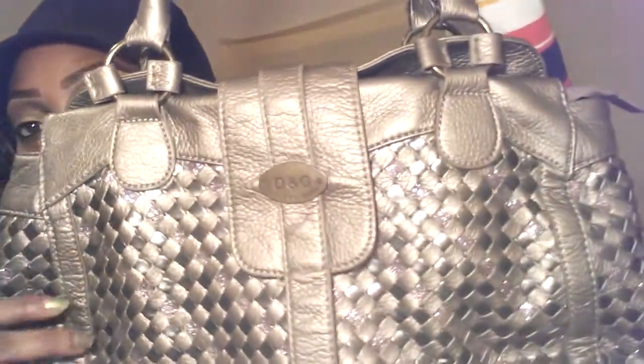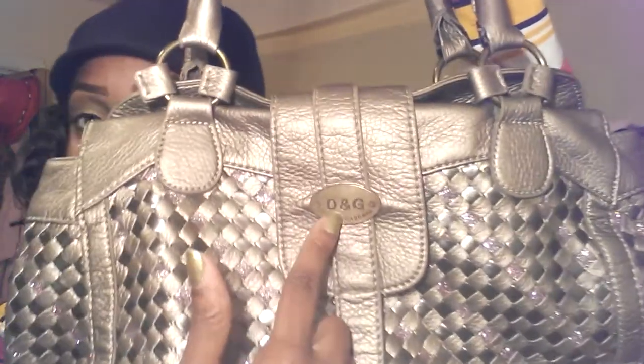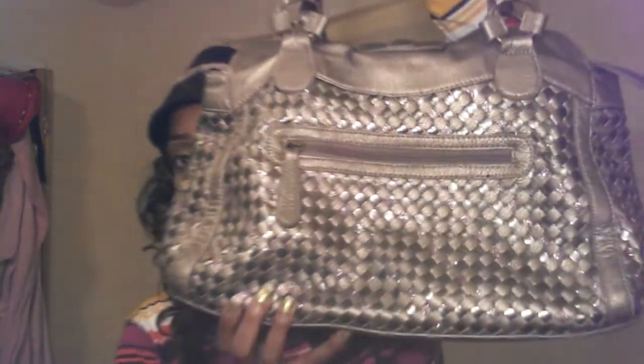Okay, this next purse is a fake Dolce and Gabbana — yes, it is fake, it is all the way fake. That's the only sign it has. At least I'm keeping it real with y'all. There are some people out there claiming they're wearing real purses when they're really fake, but me — Ebony — I keep it real, and there's no shame in my game. I don't care. I've worn this plenty of times.